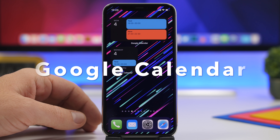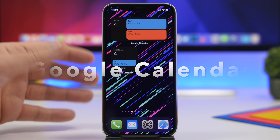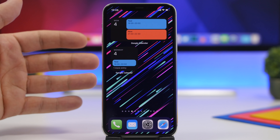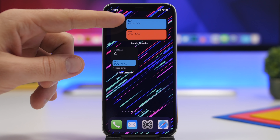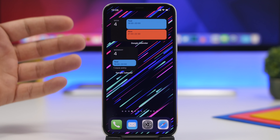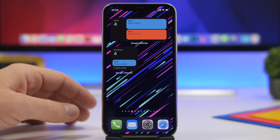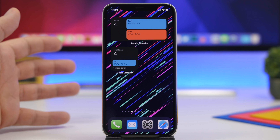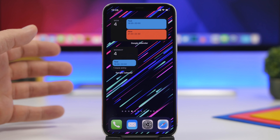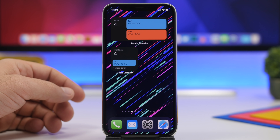Next up is Google Calendar. It has recently been updated to support iOS 14 home screen widgets and it offers two of them — a medium one and a smaller one. On the medium one you can see two upcoming events, while the smaller one shows only one upcoming event. If you use Google Calendar, this is a great update.